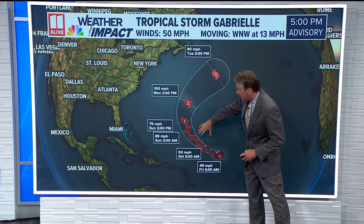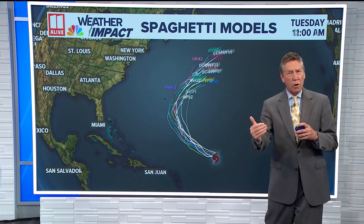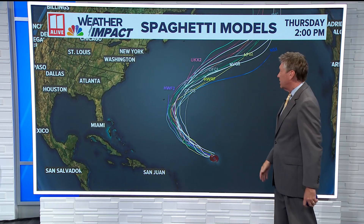The forecast still shows it curving away from not only the United States, but hopefully curving away from Bermuda and not a direct hit on Bermuda. The spaghetti models and the consensus are showing that curve moving away from the United States and most likely staying just to the east of the Bermuda area.